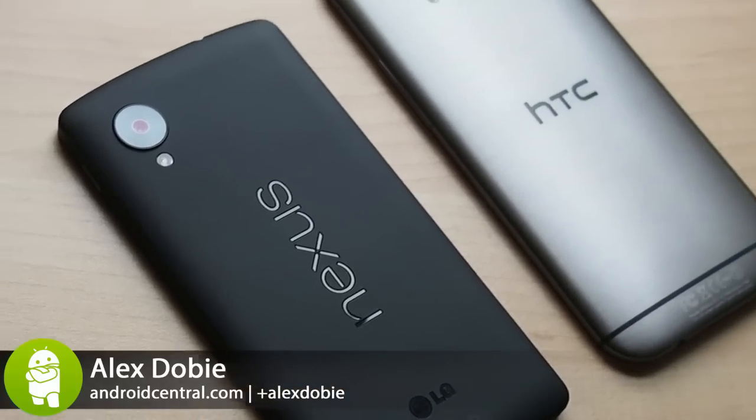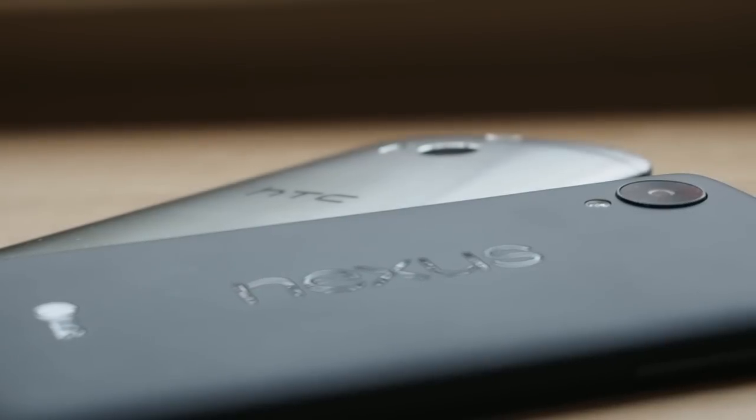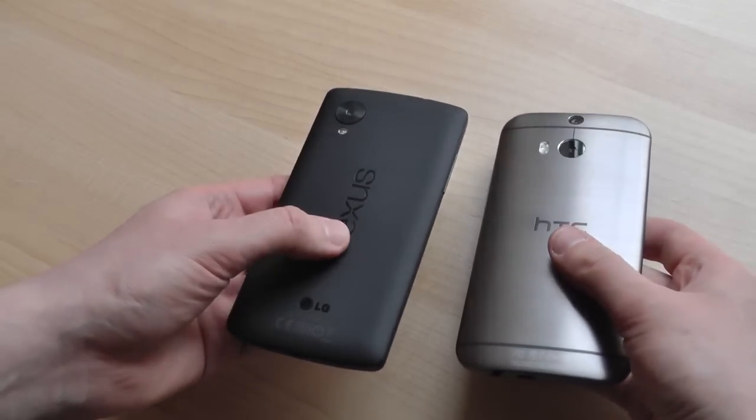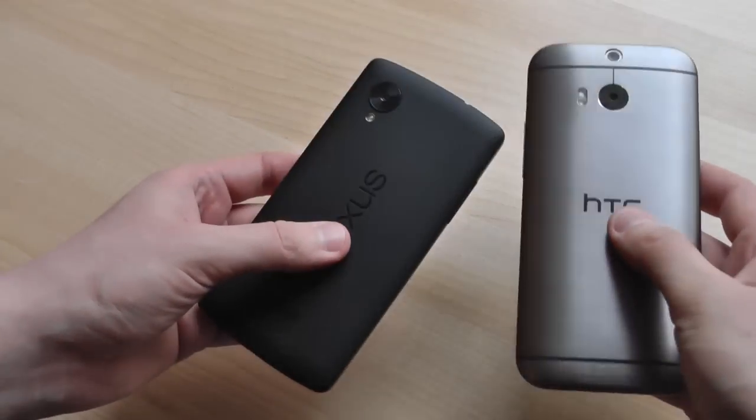Hey, it's Alex from Android Central. Today we're taking a look at the new HTC One M8, comparing it to the latest stock Android phone from Google, the Nexus 5. Now, this is a bit of a weird comparison between these two phones, considering the M8 costs almost twice as much as the Nexus, but it's also interesting to see what that extra cash gets you.